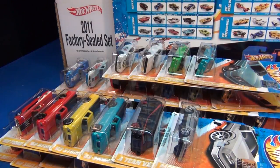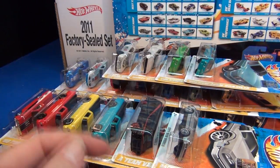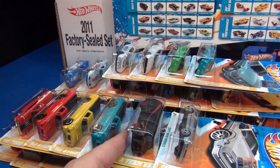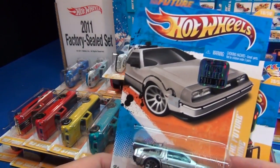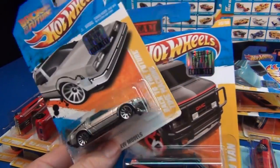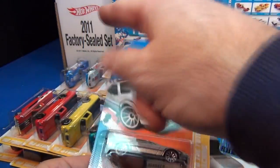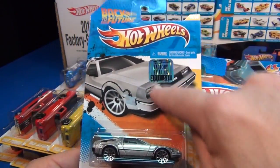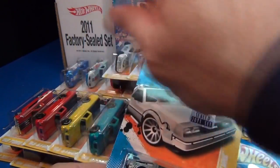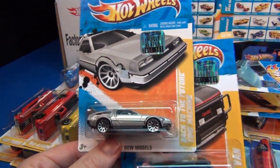Thank you for watching my 2011 Hot Wheels year in review video. I'm using the 2011 factory sealed set — I opened it up so I would have all the cars released from 2011 and we can talk about them. Let me know which was your favorite of the year. These cars have stickers because they came out of that set — they were not in stores. 550 of each car came in that set.